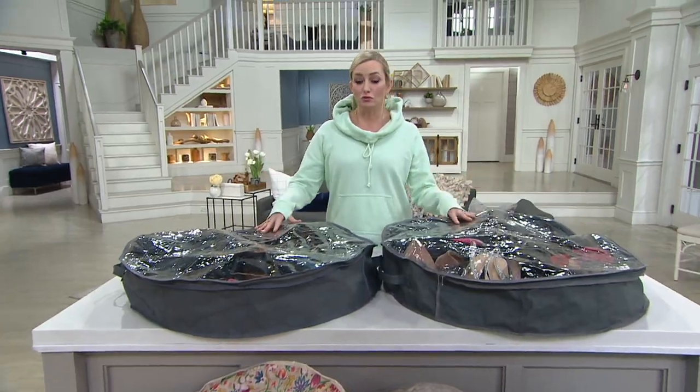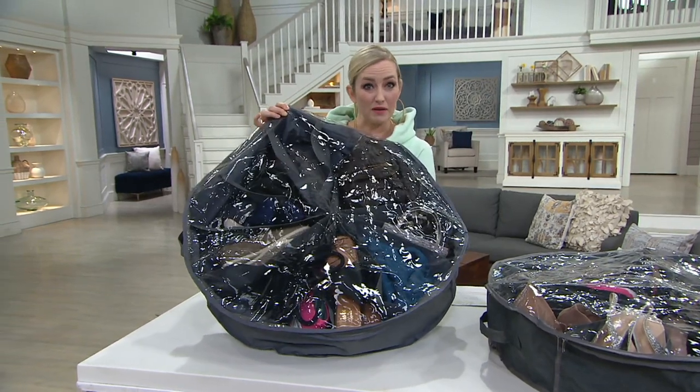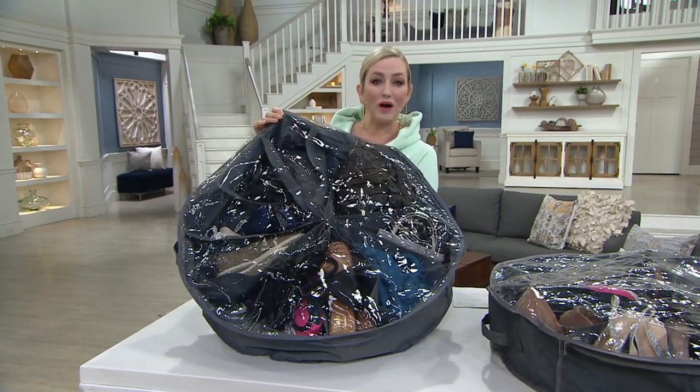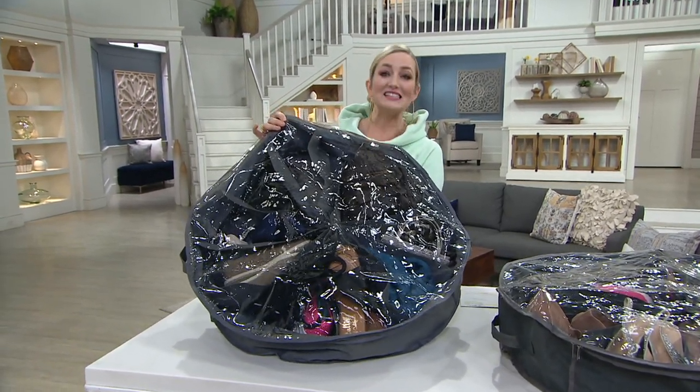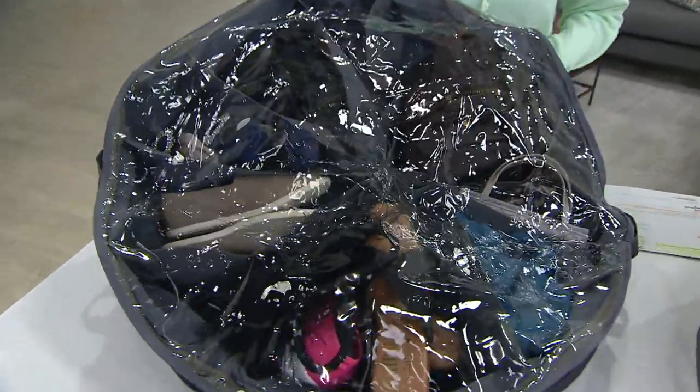You are getting two right here. These are pretty big — 29-inch diameter. A set of two for $29.98, that's $7.49 on those four Easy Pays. And we do have colors for you to choose from.